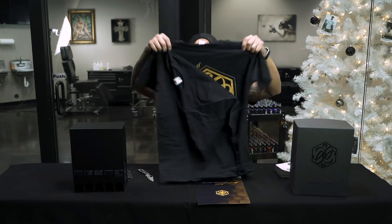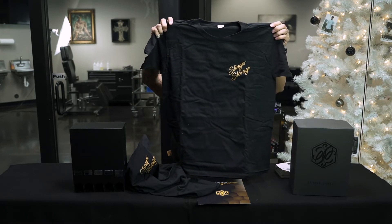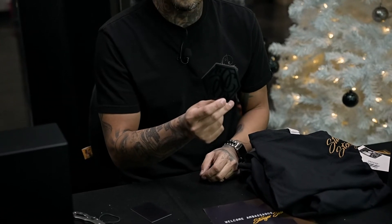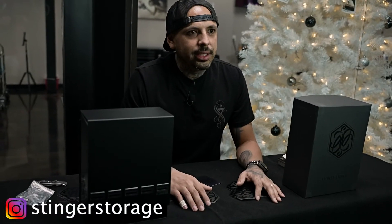Got a shirt — actually a couple shirts. Nice, that's clean. Awesome stickers — I love that matte black with the gloss, it's clean. Love that look. Make sure to give us a follow on Instagram, our tag is 7tattooLV, and this product's tag is Stinger Storage. Thank you guys for watching, thank you Stinger Storage, and we're going to get back to tattooing.